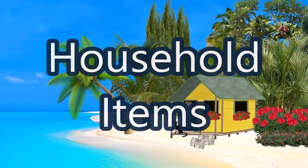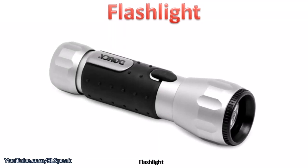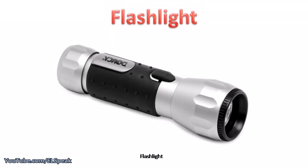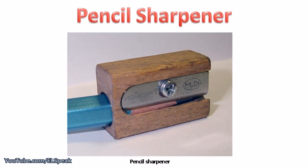Household items: learn easy English words. Flashlight, pencil sharpener.